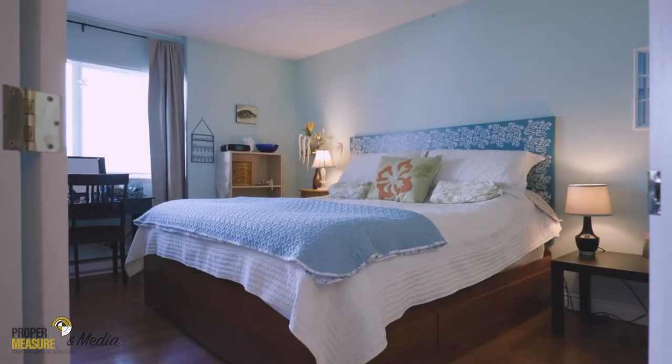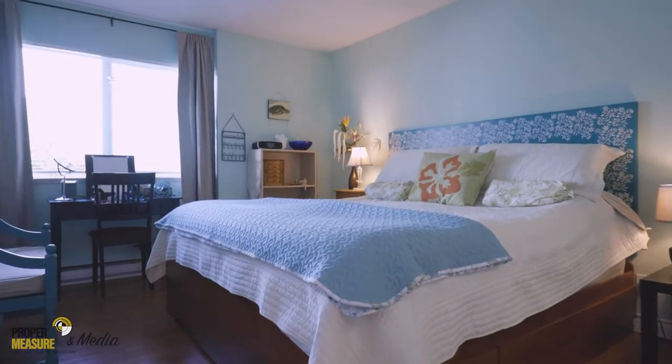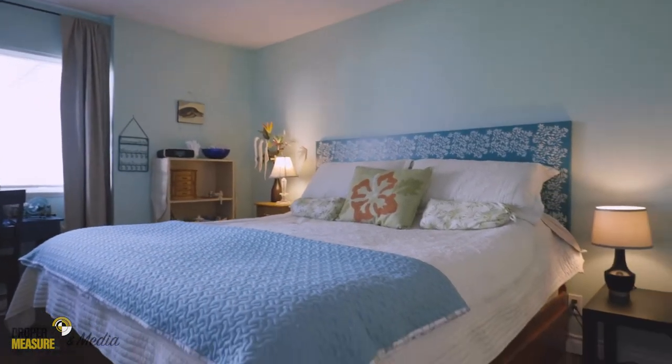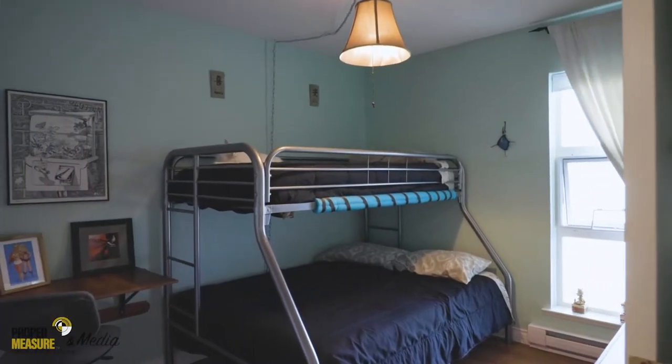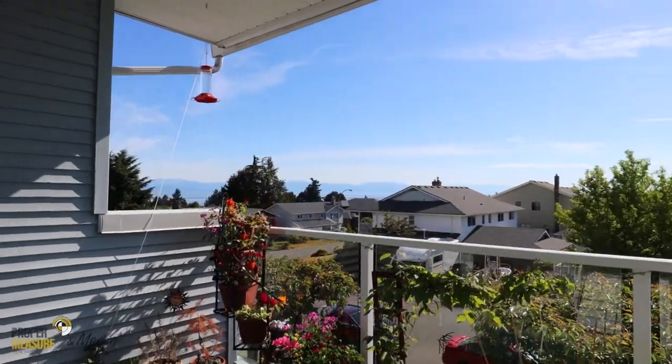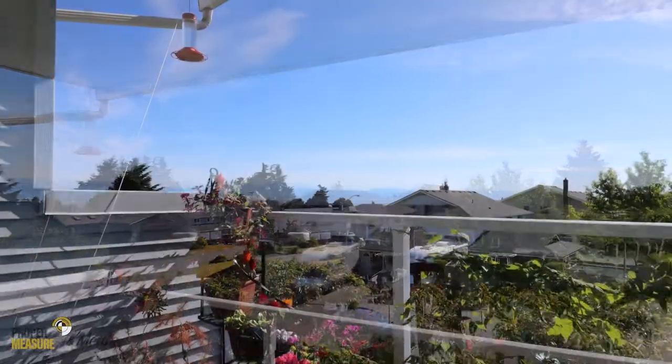Two bedrooms, one bathroom, and a den. This unique layout is 1100 square feet and spread over two floors. Your very own private deck gets lots of sunlight and the ocean views will take your breath away.